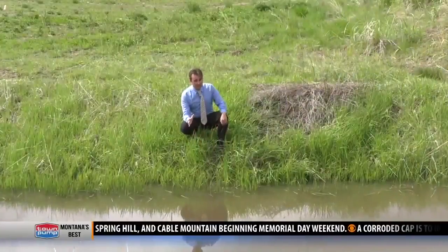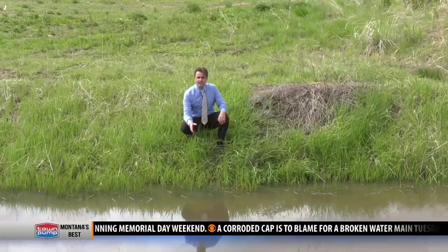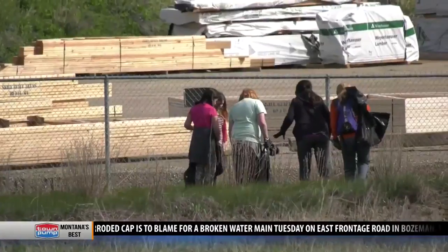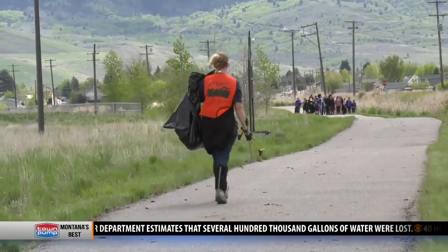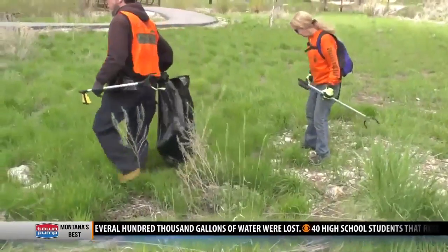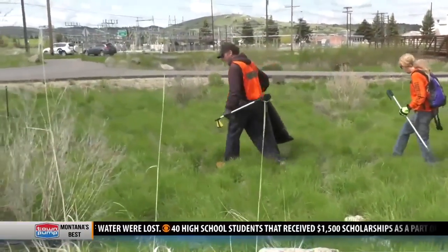Silver Bow Creek has certainly come a long way from the decades of neglect, but environmentalists say people still have to be vigilant to keep this waterway clean. Compared to the 1970s, when it used to run red and there were things you'd find at the landfill — refrigerators, tires, and all of that — it is miles ahead. But we still have miles to go in restoring and cleaning it up. They say it's important to keep the Butte creeks clean because they flow into the Columbia River and other waterways west.